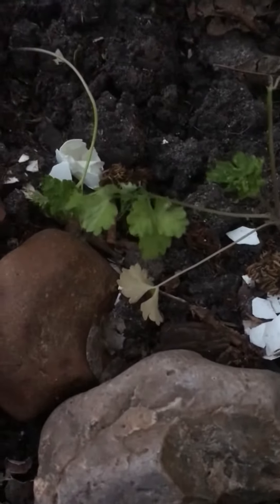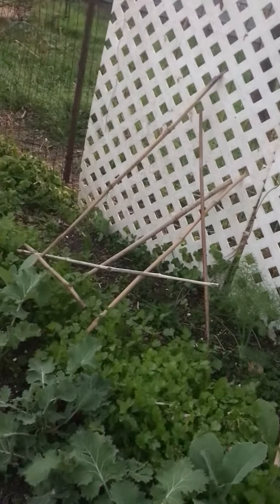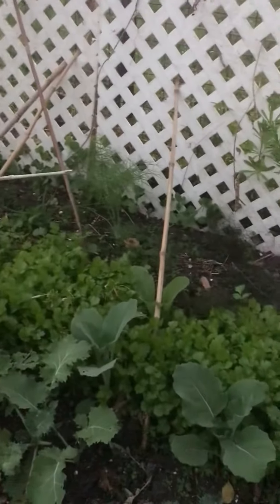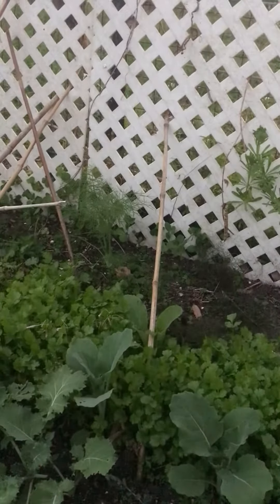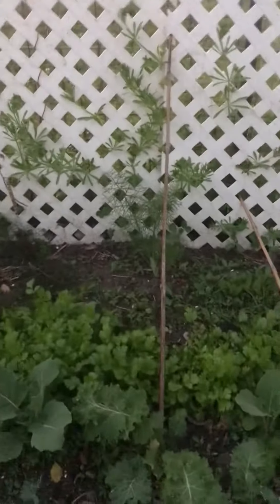I planted some little parsley seedlings in here this week. Don't mind the eggshells everywhere, but yeah it's doing real good. You see all those stakes? I put them there trying to keep my cats from laying on that fennel plant, but they just keep laying on it and smashing it. It's probably not going to make it, or if it does it won't ever get big. The rest of them are all doing good though.